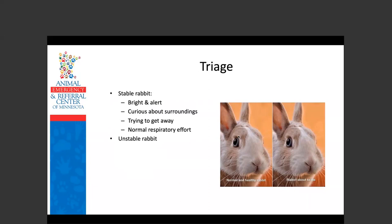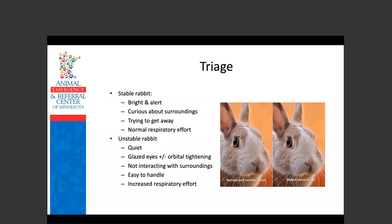In contrast, the unstable rabbit is going to be quiet, with glazed eyes and orbital tightening — fancy medical talk for squinting. It's not going to be interacting with its surroundings. A rabbit is a prey animal; if it doesn't care about a hostile setting, that's highly unusual. It will be relatively easy to handle and will have increased respiratory effort. Rabbits are primarily diaphragmatic breathers, so you'll see that increased effort in their abdominal movements.